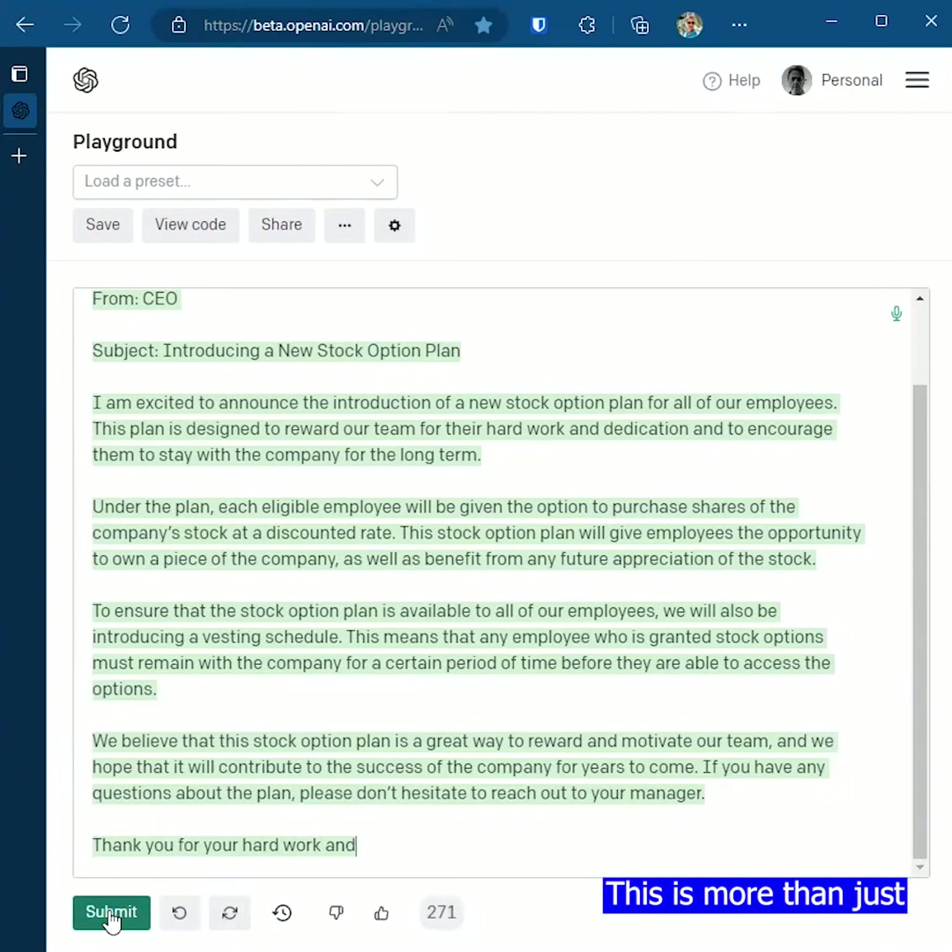Now, this is impressive. This is more than just a simple one or two lines about a stock option plan. It has all the dressings that you would normally see in an email like this.